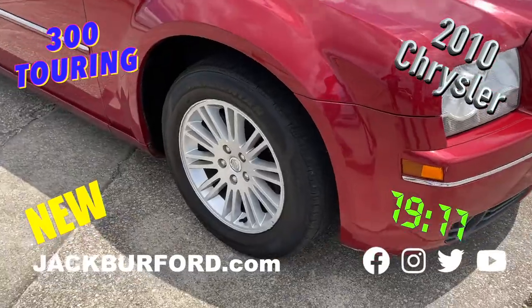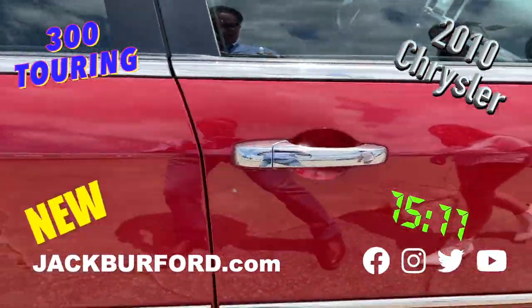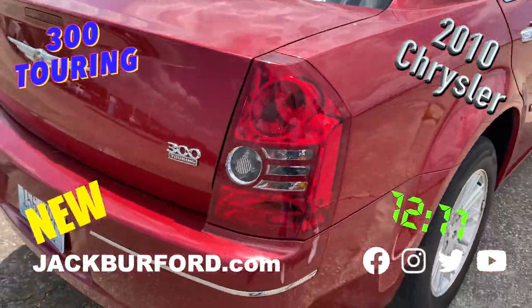Look at those nice wheels. The chrome side-view mirrors. This is a touring edition.